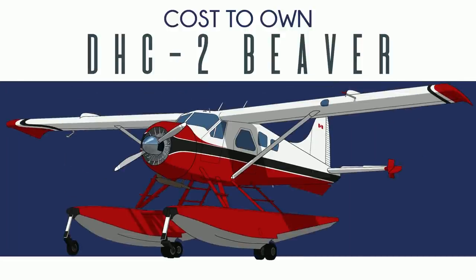So you want to buy a beaver. At the end of World War II, de Havilland Canada set out to build a bush plane that could tackle the vast and harsh expanse of the Canadian North. What they ended up doing is building a bush plane that could handle the vast and harsh expanse of the whole world. Over the past 70 years, beavers have been flown from the Arctic to the Antarctic, through jungles and deserts and everywhere in between.